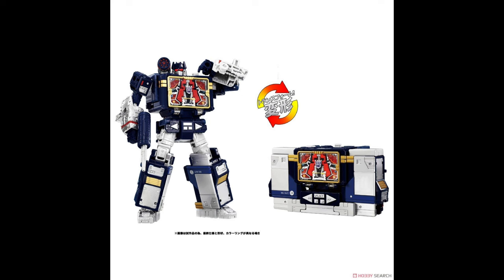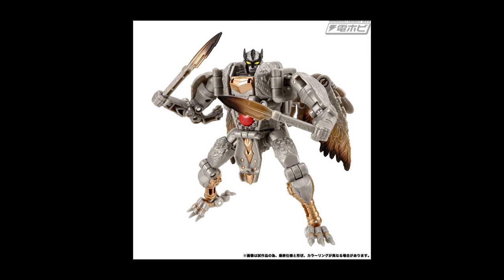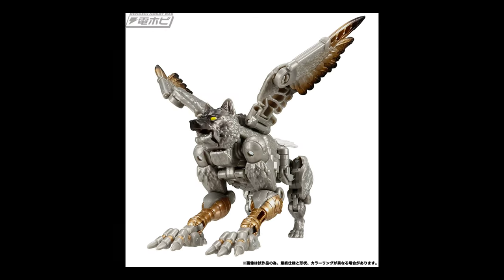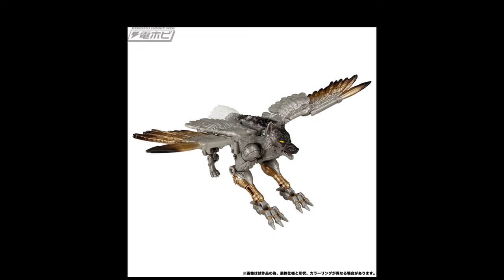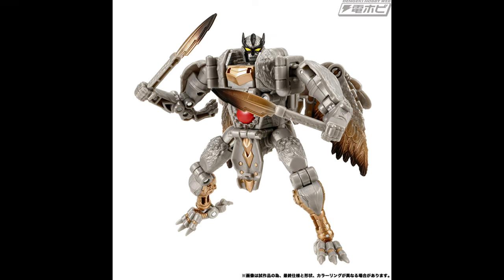The big one - the main potatoes of the reveals for today: Legacy United Voyager Silverbolt. He seems like he's going to be wave one for Takara, maybe replacing Thundertron. I theorized this in my last video - Prime didn't do so hot over in China, so maybe they want to push him back to wave two or even wave four, and put out a more beloved character from a series that was pretty well received in Japan.